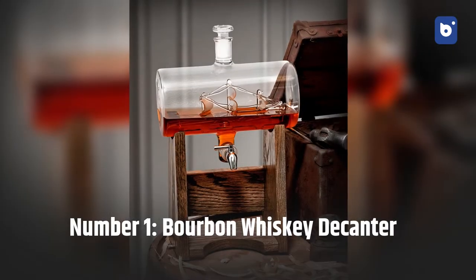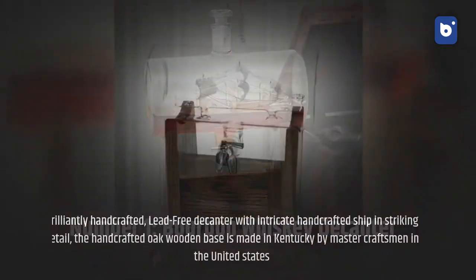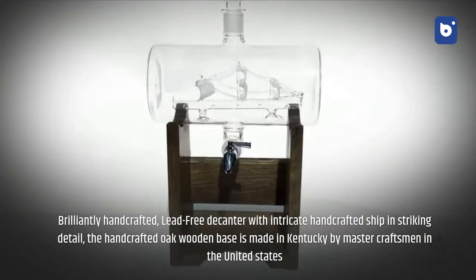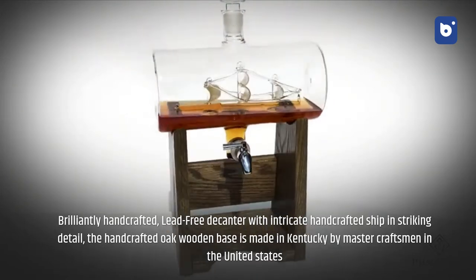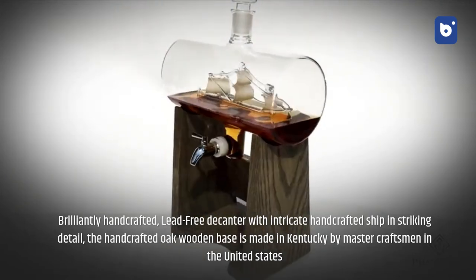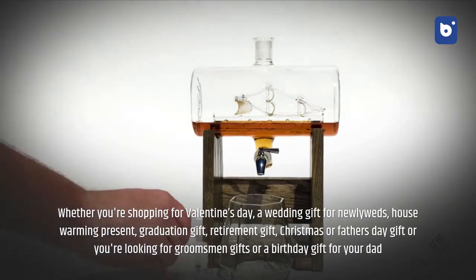Number one: bourbon whiskey decanter. A brilliantly handcrafted lead-free decanter with intricate handcrafted ship in striking detail. The handcrafted oak wooden base is made in Kentucky by master craftsmen in the United States.